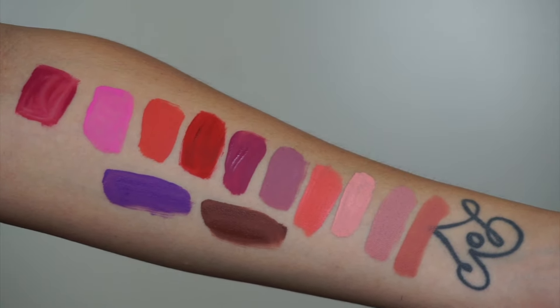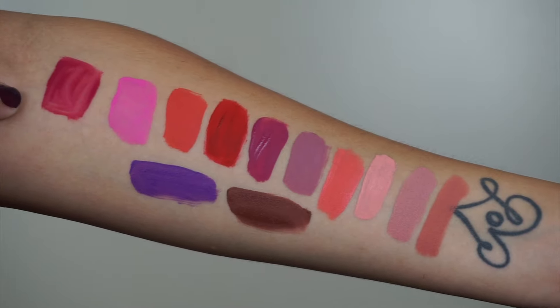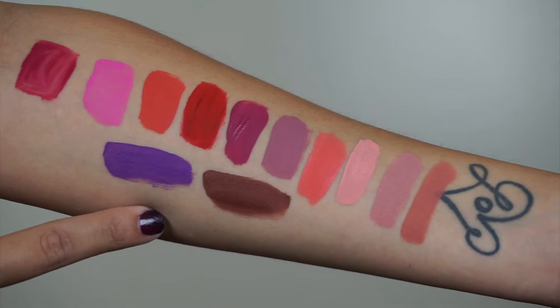Alright, here are the swatches. A couple of these are still kind of drying, but I think you guys can see the true color payoff of each lipstick.